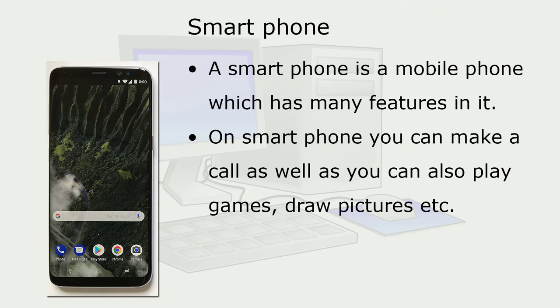A smartphone is a mobile phone which has many features in it. On a smartphone, you can make a call as well as play games, draw pictures, and more.